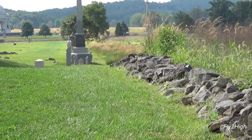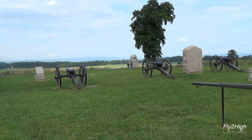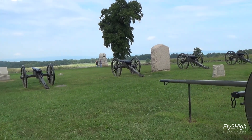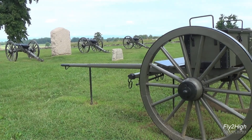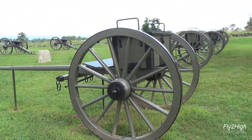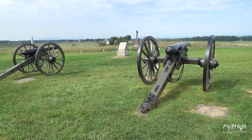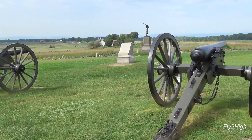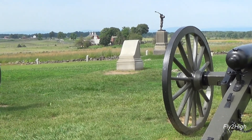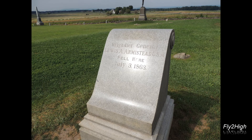Led by General Armistead, a few Confederates breached the wall and attempted to take the Union position. But victory was short-lived. General Armistead was badly wounded. The Union line was reinforced, and the Confederates were pushed back in a melee of musket fire, bayonets, and hand-to-hand fighting. It would have been a horrific scene of dead and dying men and animals — thick smoke, fire, and destruction everywhere. General Armistead lay dying among the chaos and destruction, this monument marking the spot where he fell.